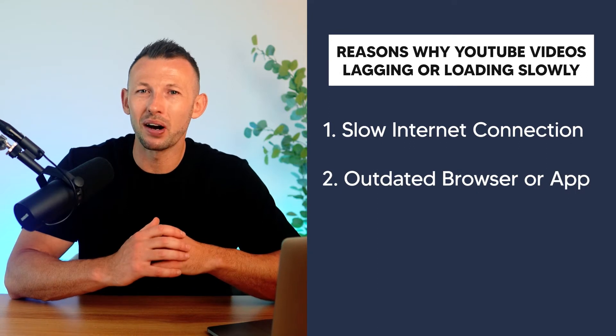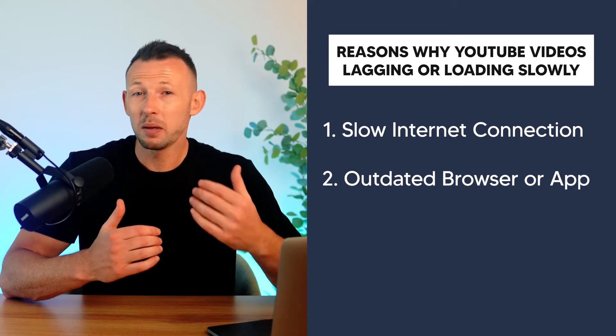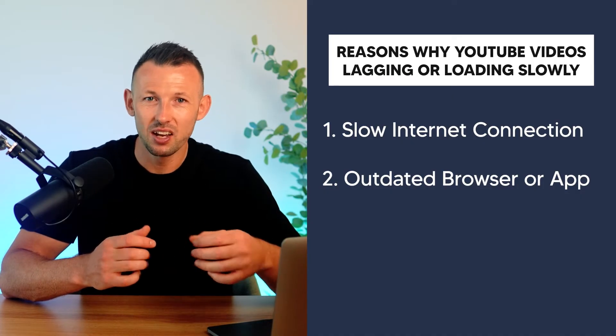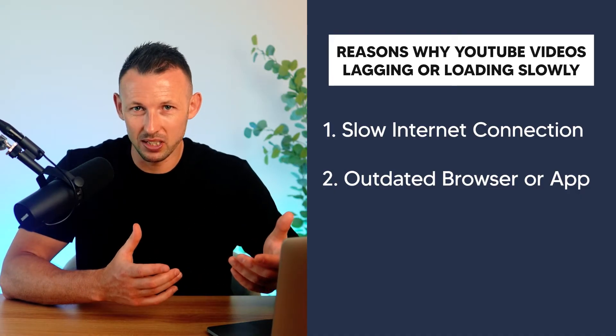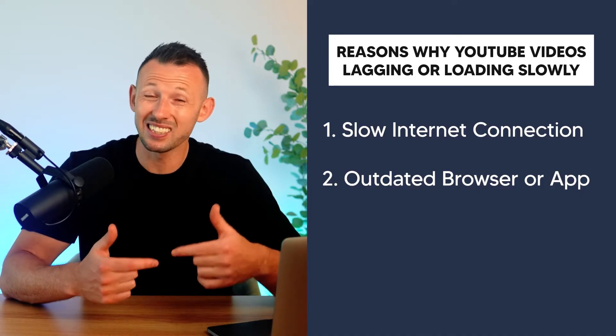Reason two: outdated browser or app. YouTube evolves over time and they keep on updating the platform, so I strongly recommend that you keep your app or browser updated to enjoy quality videos. Using an outdated browser or YouTube app can cause compatibility issues leading to slow loading.